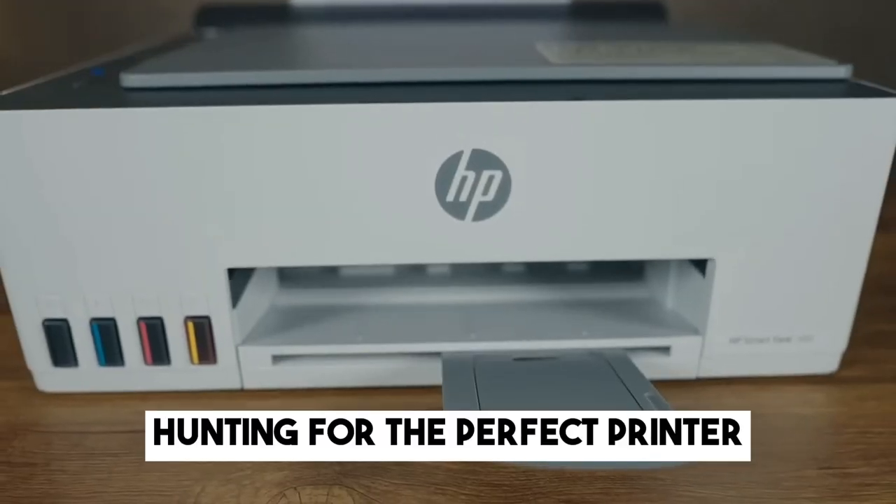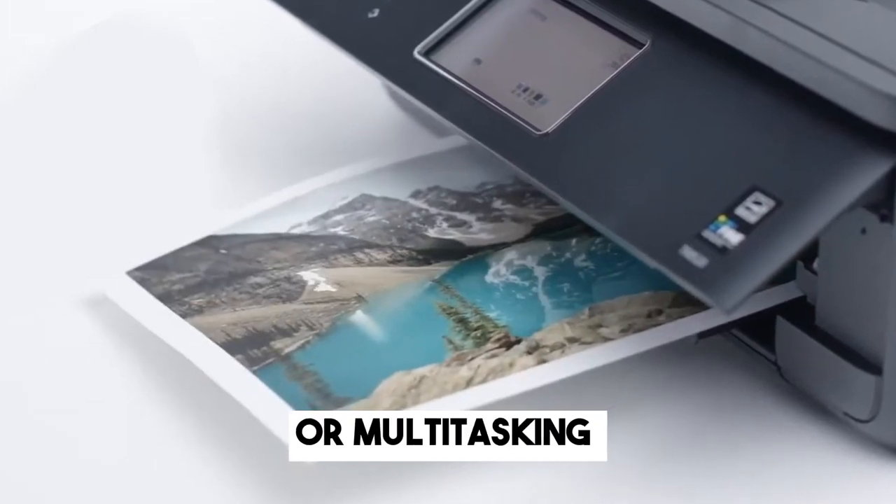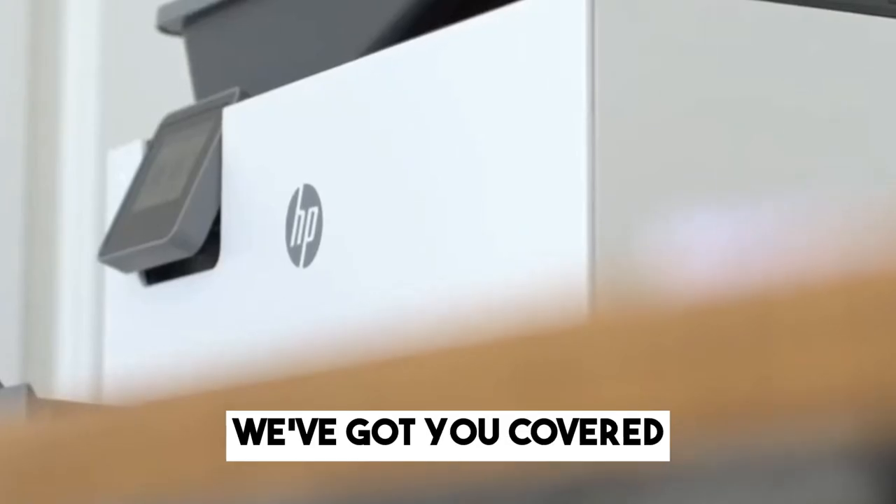Welcome back to our channel, Hunting for the Perfect Printer. Whether it's for crisp documents, stunning photos, or multitasking with scanning and faxing, we've got you covered.